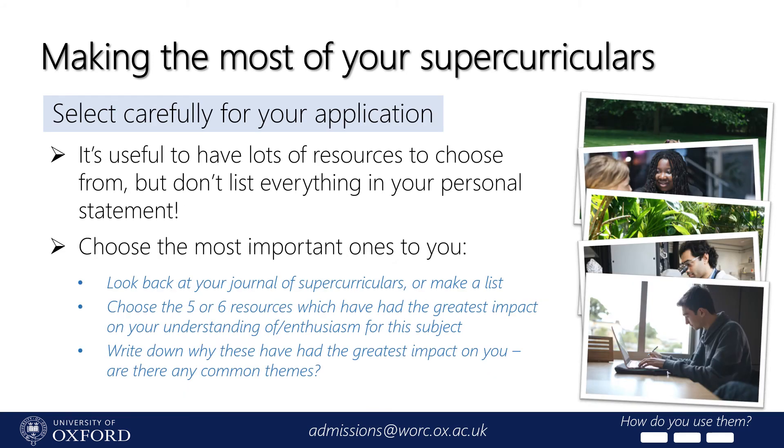Finally, make sure to select your resources carefully. It's great to have a huge pool of supercurriculars to choose from, and you should explore your subject widely enough to make sure you're actually interested in it, but universities aren't just looking for a list of everything you've ever done. An easy way to find out which supercurriculars should go into your personal statement is to look back at your reading journal, highlight the ones which have had the greatest impact on your understanding of or enthusiasm for your subject, and try to identify what it is about these resources that has made them so important. You might find common themes you can use to structure parts of your personal statement — like an overarching interest in revolutions for a history student. Remember that everything you put into your statement should have a clear and logical reason for being there.